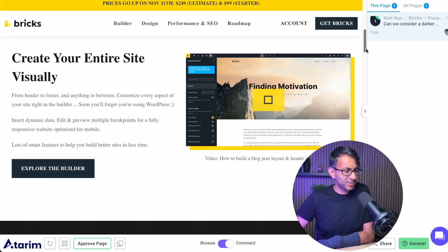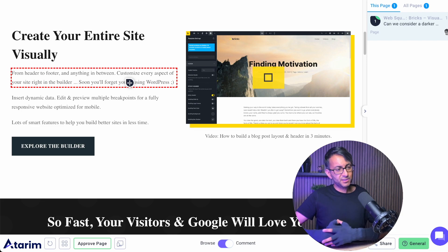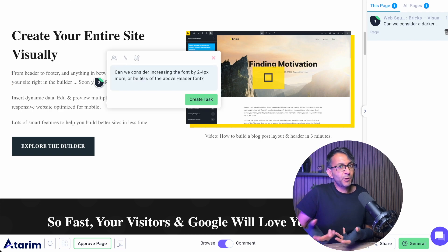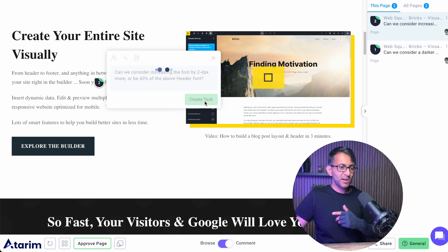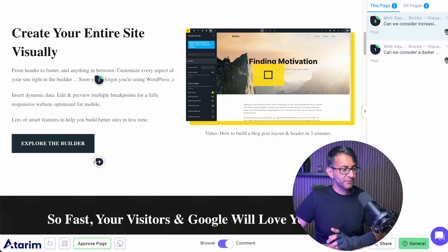Now we get down to this section here — 'create your entire site visually.' We're continuing the image layout, got a bit more going on, and we've got the wording. Is this wording too small? I'm wondering if we can increase that just a little bit. So I'm going to pop a comment: can we increase the font by a few pixels, or make it about 60% of what we've got over here? Let's click 'create task' and it quickly goes over to the right-hand side.